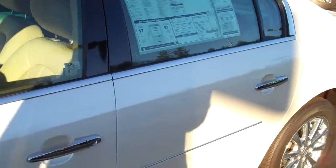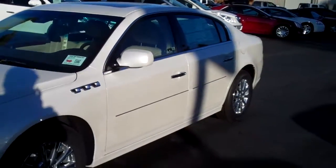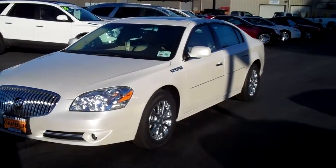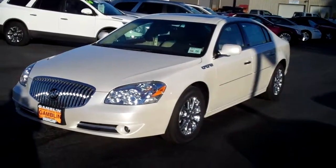Check out this 2011 Buick Lucerne CXL Premium in diamond white — this isn't going to last very long. Check out many more of our Buicks online at www.gamblmotors.com or give us a call at 888-895-5648.